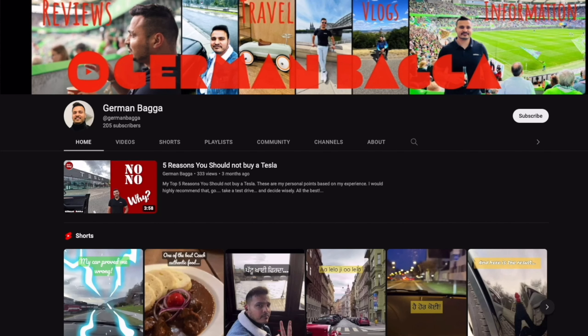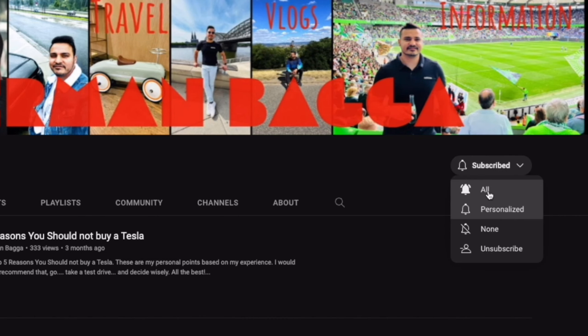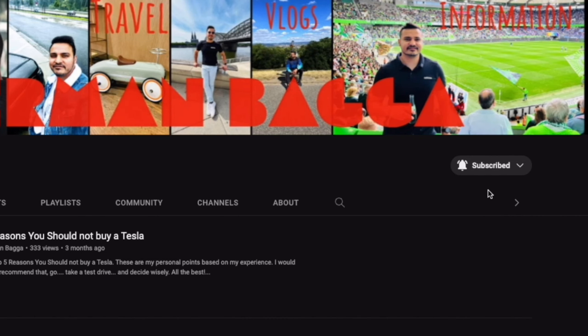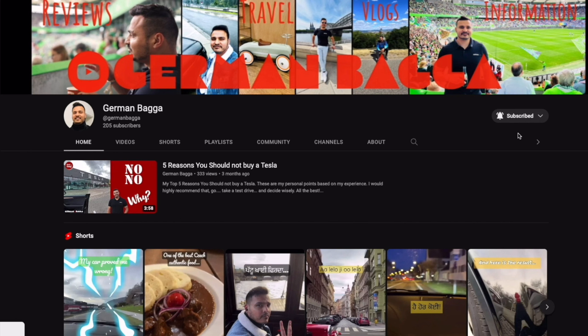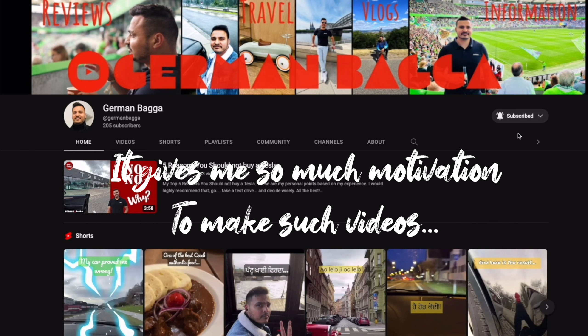If you are new to my channel, you can subscribe. Click this button and press the bell icon so that when I add a new video you will get a notification. It gives me so much motivation — thank you so much for that.